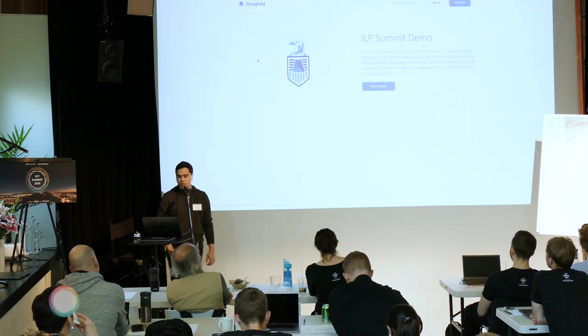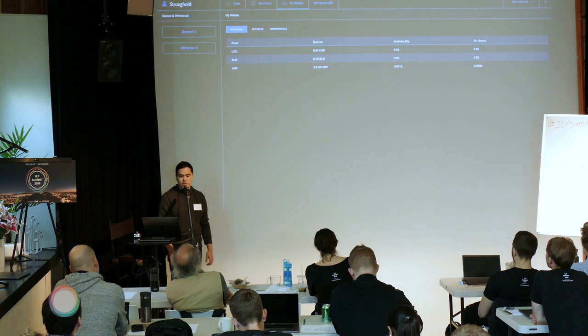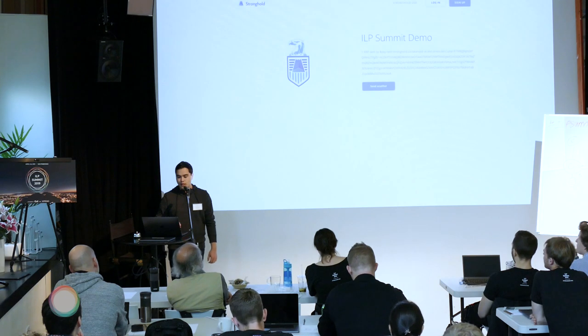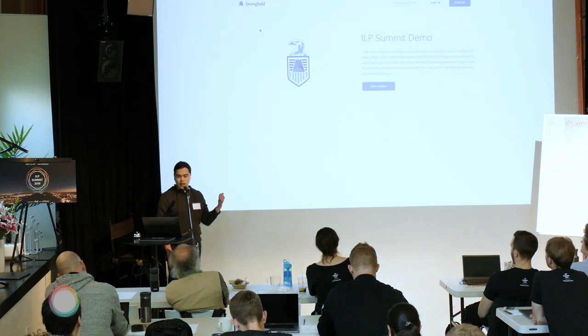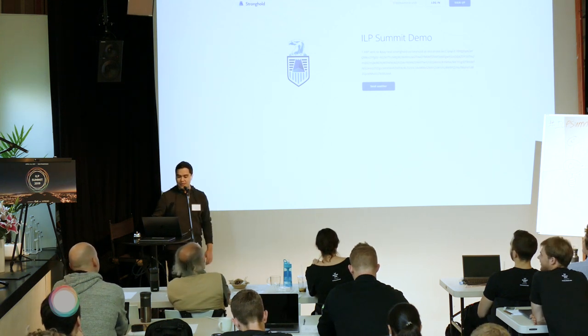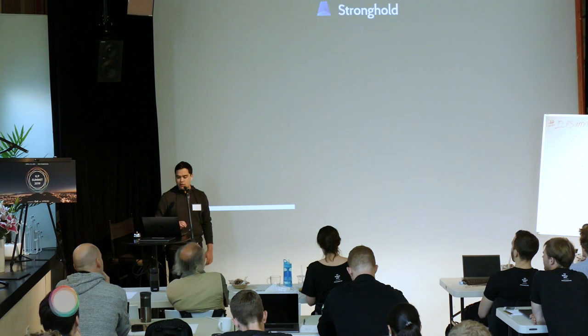Cross your fingers that goes through. It's been sent, and again we play the waiting game to see what happens over on my Stronghold account. On the first tab, the form disappears and it tells me that the one XRP is being sent to our ILP address. I'm going to refresh the page to see if anything's come through — it's starting to come through.